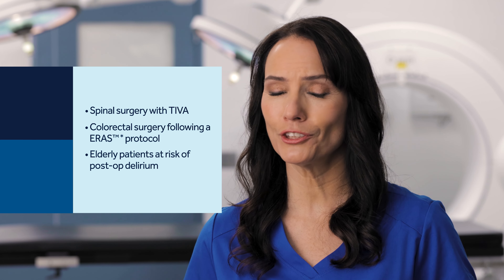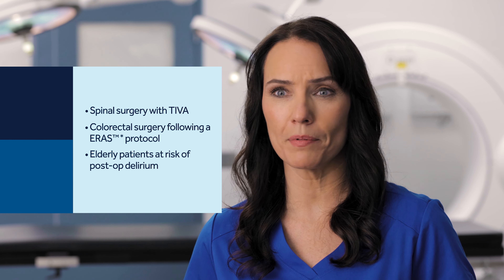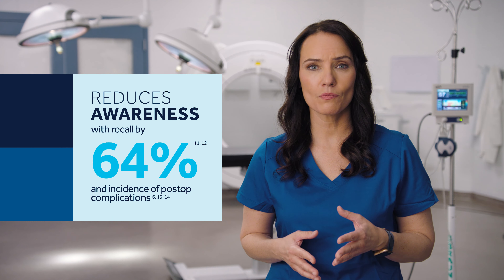Major surgery greater than one hour in elderly patients that are at risk for developing postoperative delirium while using inhaled anesthetics is also an ideal use case. BIS technology-guided anesthesia reduces anesthesia use by as much as 38%, and reduces awareness with recall by 64%, as well as the incidence of postoperative complications.